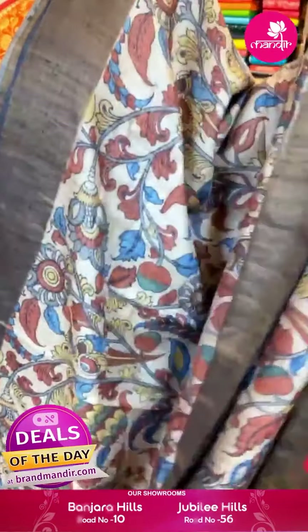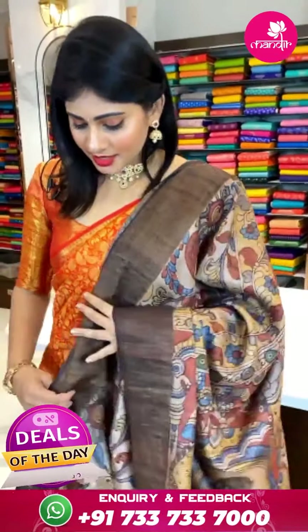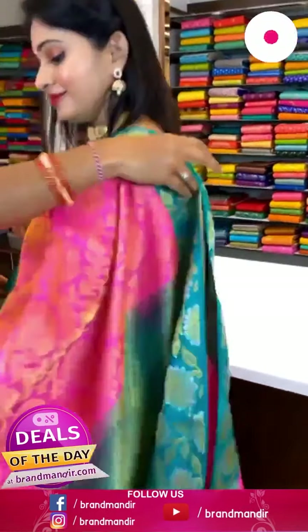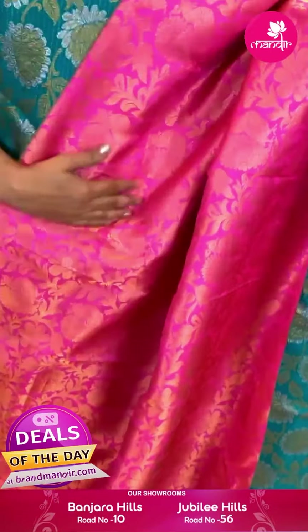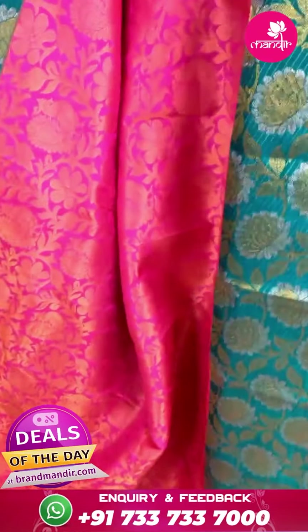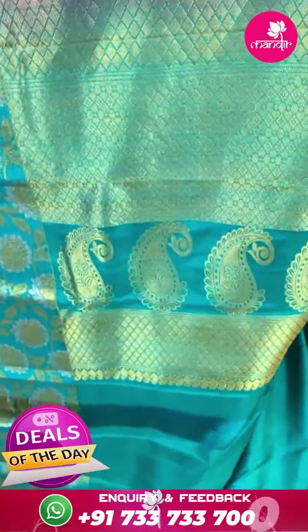It is a mustard color Kanchipatthu saree with a jewel shade. Body with diamond butti all over. Border with diamonds and florals. Pallu with florals and cross lines. Blouse is a self blouse — same color. Item code AT635 and offer price ₹12,799 rupees.